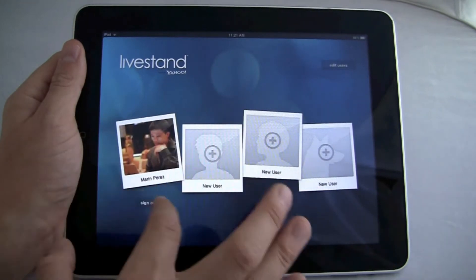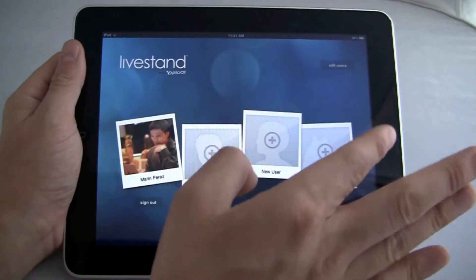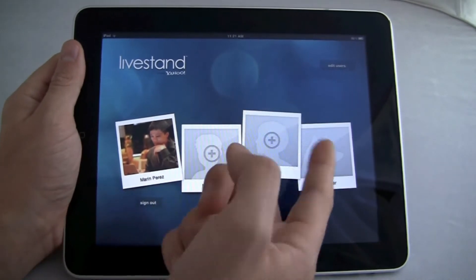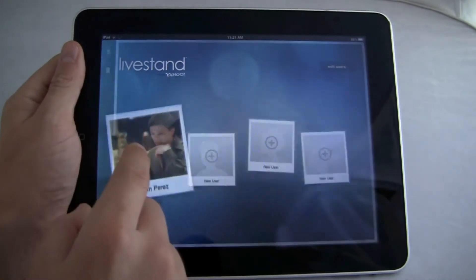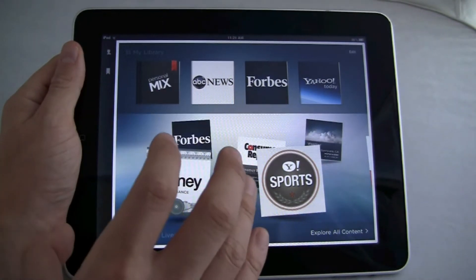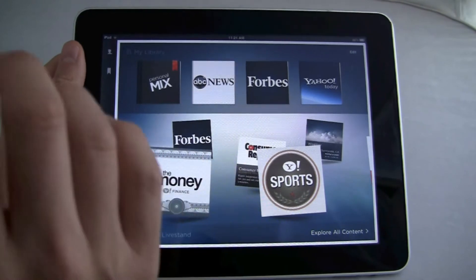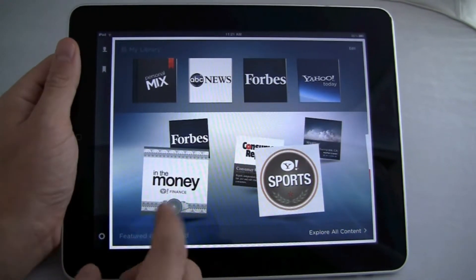Right now it's iOS only. I've signed in and linked my Facebook account, but you can also set up other users on there. The beauty of this is that it will save your account and your news stories, so if you sign in on a friend's iPad on the LiveStand app, your mix of stories will be there.